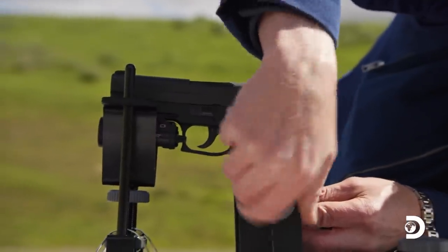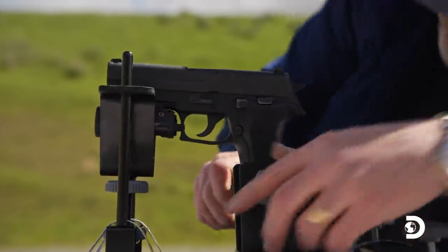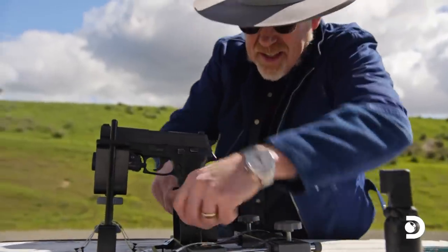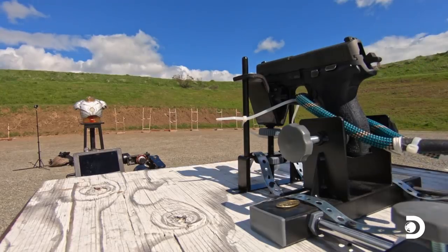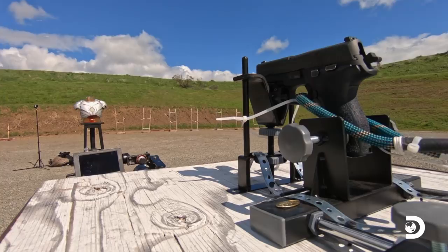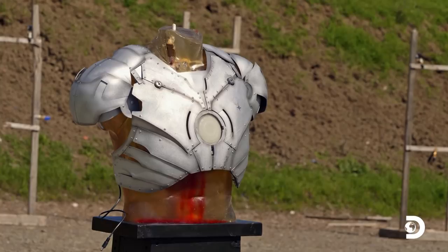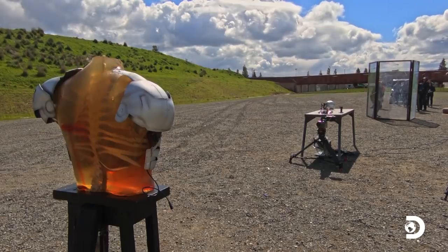We're moving up to a 9mm round. It's not just bigger than the 22 caliber — because it packs more gunpowder, it travels at a much greater speed. Here we go: 9mm round versus Iron Man armor in 3, 2, 1.